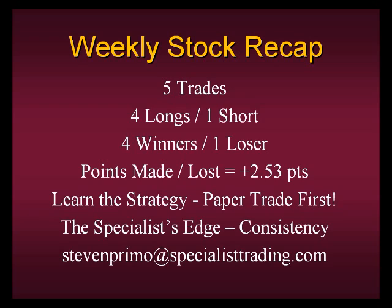Let's recap: we had a total of five trades from the nightly signals — four long trades and one short. Out of those five trades, four were winners and one was a loser. The short trade was not the loser; one of the long trades was, as you saw in SCG. The points made or lost this week were two and a half points. Trading as little as 500 shares on these positions, you would have had roughly a $1,200 gain this past week.